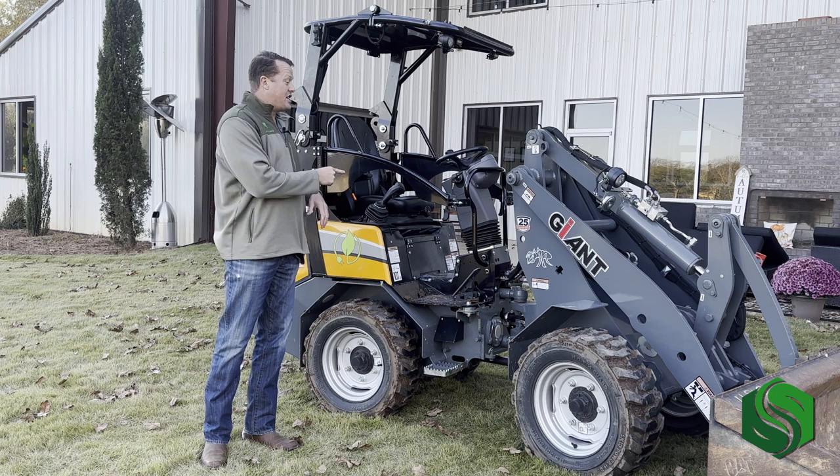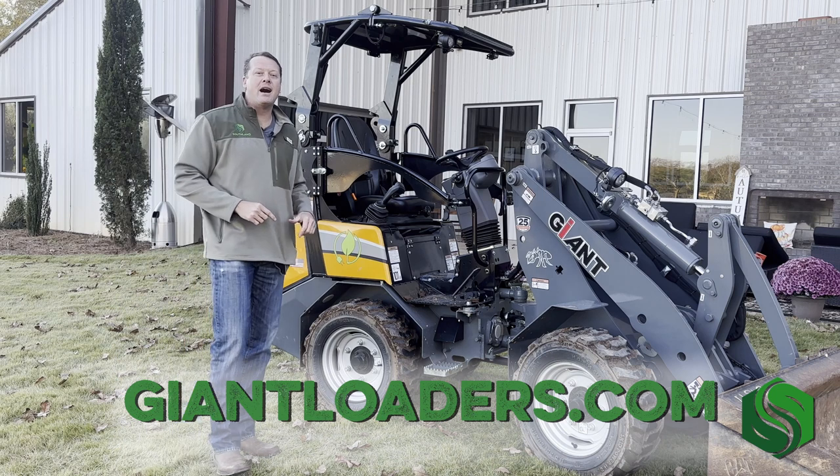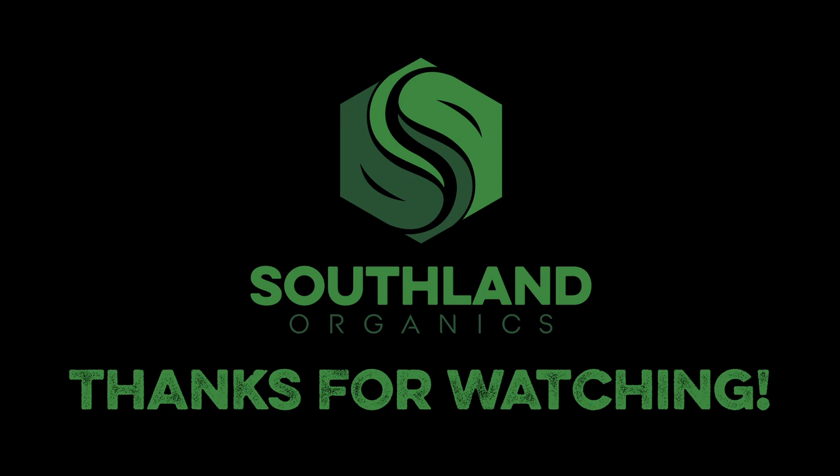This is the Giant G2200 Electric. Go to giantloaders.com, or if you're in North Georgia, see my buddy Liam at Harcote. We'll see you next time.